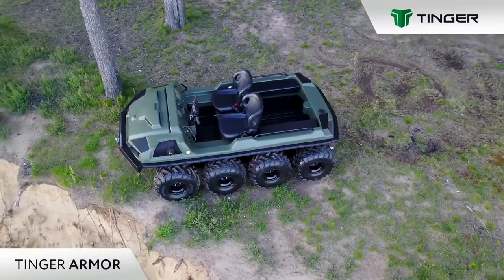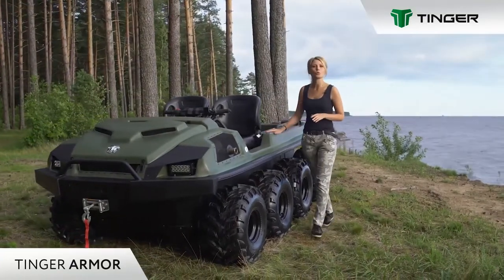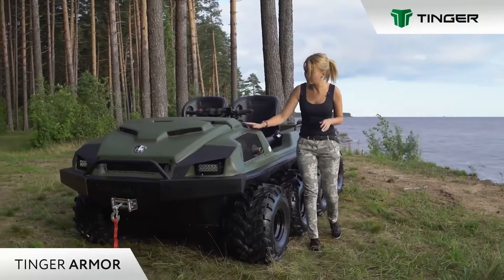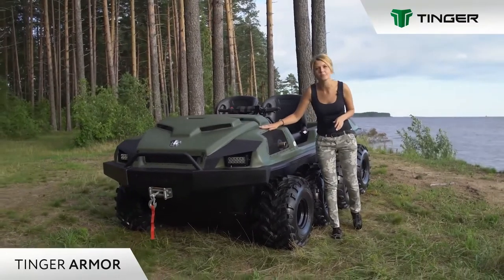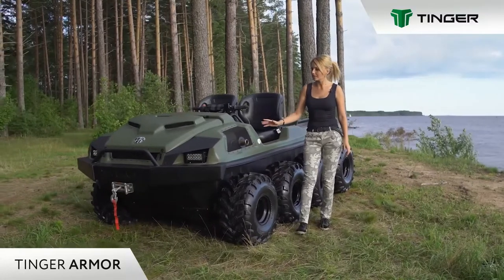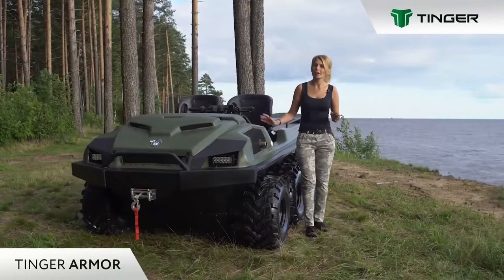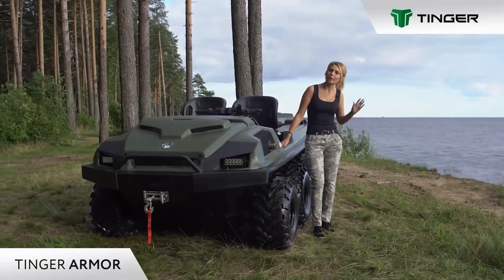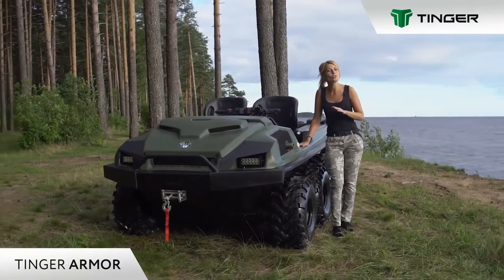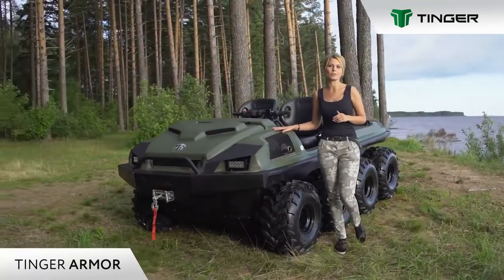Overall dimensions of the all-terrain vehicle are 3100 by 1700 by 1280. The basis is a metal frame and a high-strength casing made of low-pressure polyethylene, 10 mm thick. Thanks to this, ATV Tinge becomes very practical and heavy-duty. The housing can withstand sudden temperature changes. It is made of HDPE, is corrosion resistant, does not require painting or additional processing, and is easy to clean.